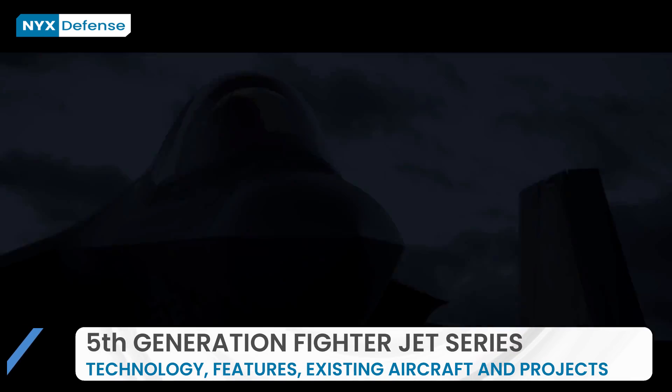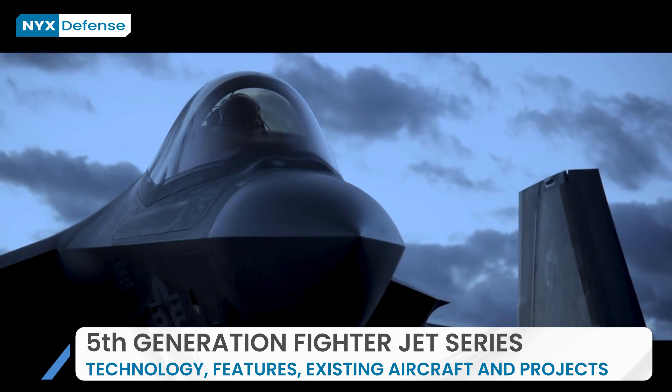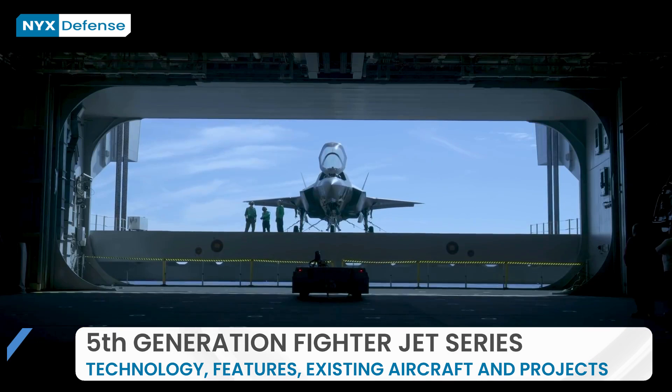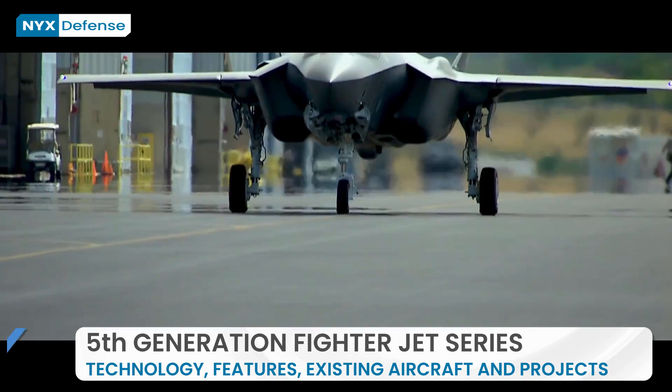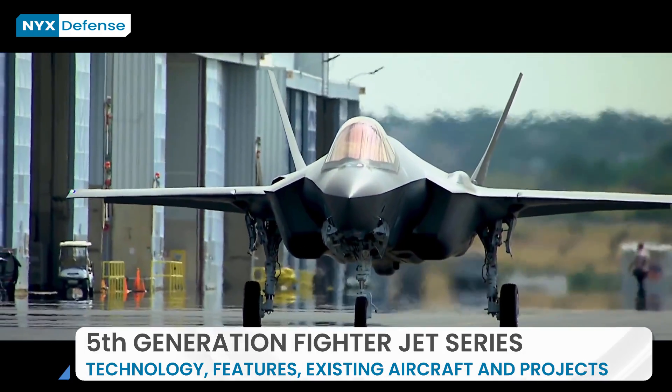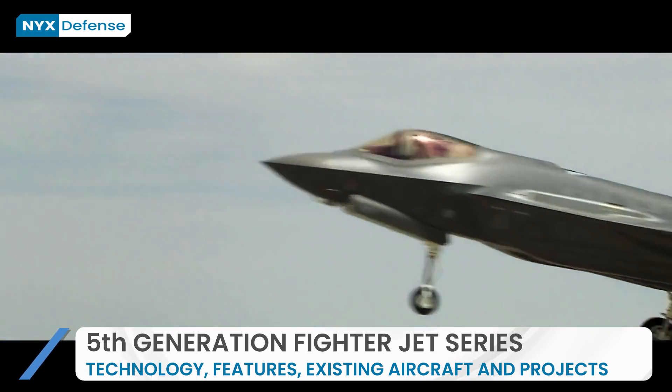This will be a series of three videos where we will take a look at the fifth-generation fighter technology, existing aircraft and projects under development. In the first episode, I will explain what design features are required for an aircraft to be accepted as a fifth-generation fighter jet.